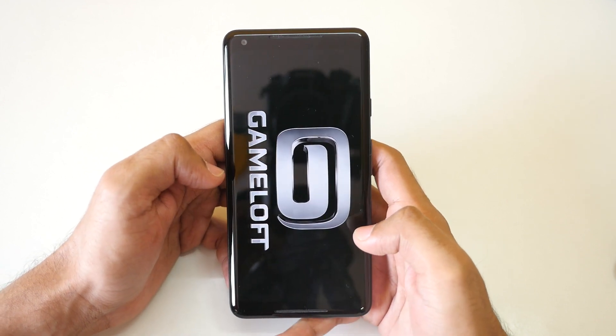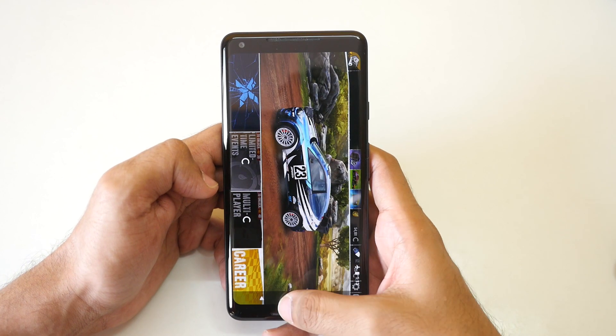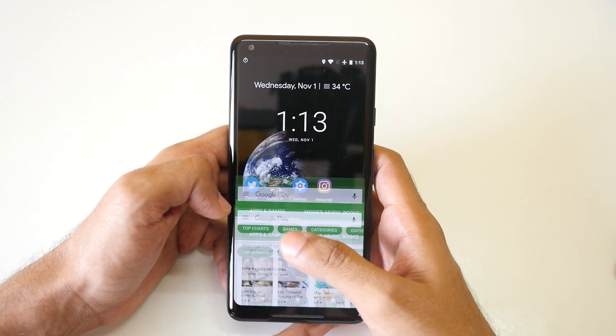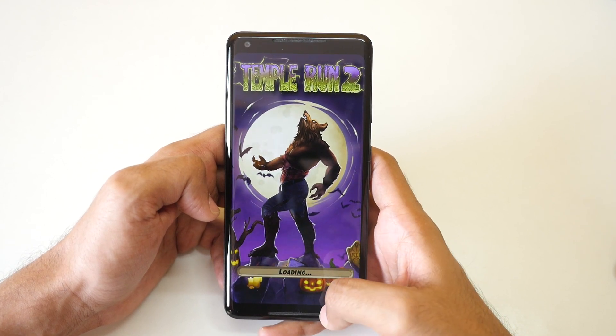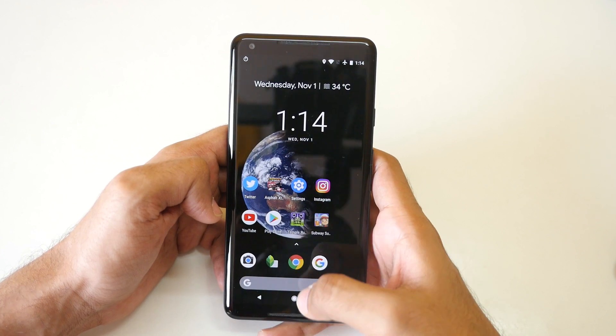It reloaded Asphalt Xtreme, Subway Surfers, and Temple Run — all the games were reloaded because I was moving very quickly on the Pixel 2 XL. However, if I go a little bit slower and give it a tiny bit of extra time, it was able to keep the applications in memory. I do not know why this happens on the Pixel 2 XL, because nothing like this happens on the OnePlus 5.